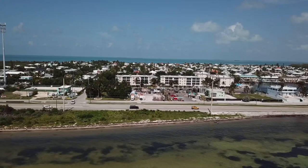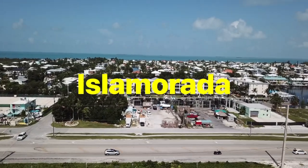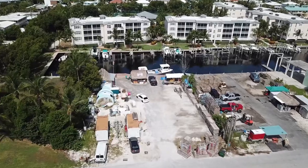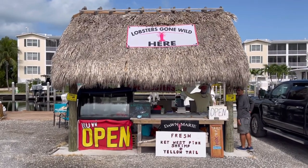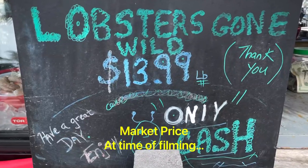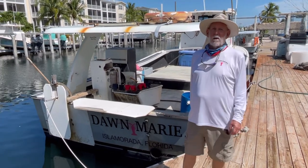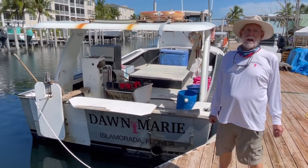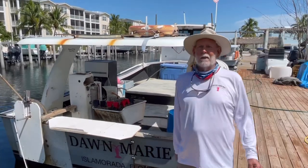We're here in the Florida Keys at Lobster's Gone Wild with Captain Ken and Lisa. I'm Captain Ken here in Lower Matecumbe. This is my boat, the Don Marie. I've had it for about 19 years. She's got a 3406 Caterpillar, 580 horsepower motor. She holds about 200 lobster traps, and that's how I make my money.